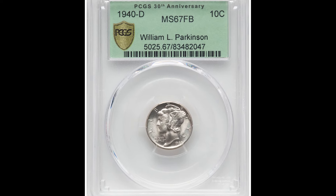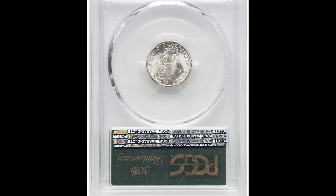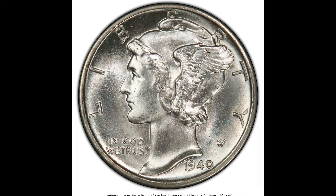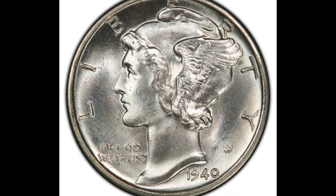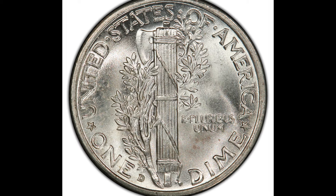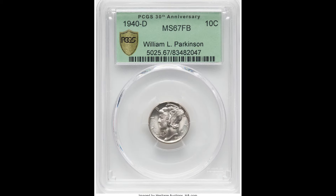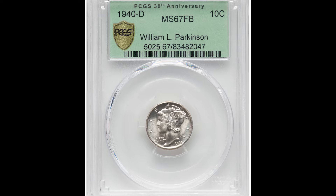Now it only really matters for mint state coins, which are uncirculated. This coin was graded by PCGS. From our years of experience in this industry, we know that PCGS and NGC are the two best grading companies hands down. There is also a company called CAC that got into grading coins recently, but that's a story for another video.